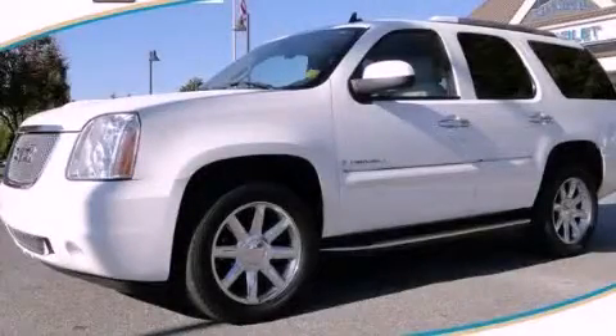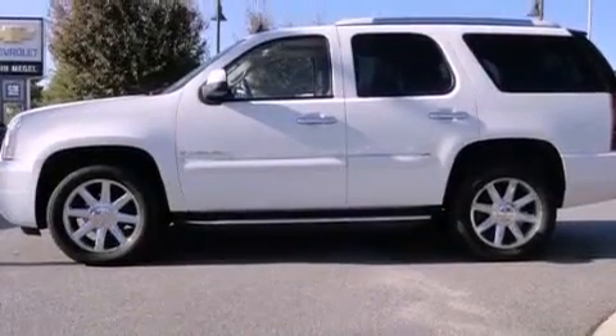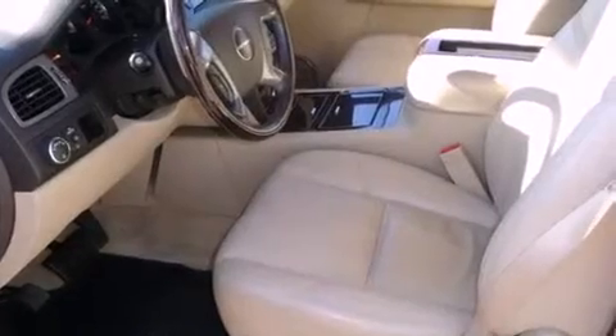This is a 2008 GMC Yukon, a big SUV for big fun. It features a 6.2-liter, 8-cylinder engine, a 6-speed automatic transmission, and all-wheel drive.